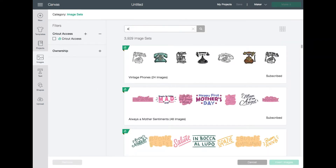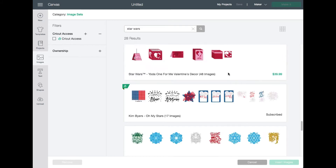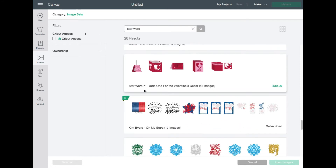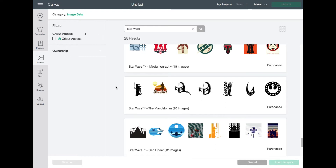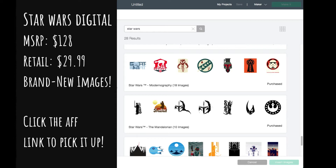You can search for Star Wars and it'll bring up all the different Star Wars results. There are five different sets for this mystery box. They're all brand new, so even if you've had other Star Wars Mystery Boxes, this is a great way to get a whole bunch of images at the same time for a really reasonable price. I'm going to walk you through all of the different ones.